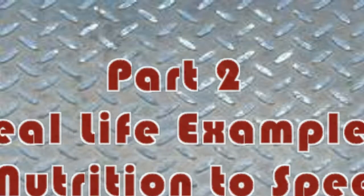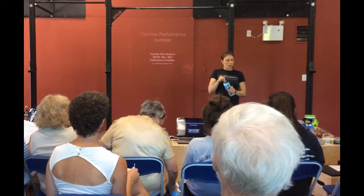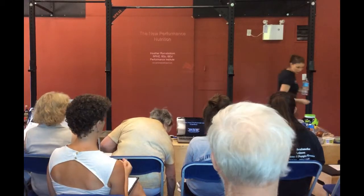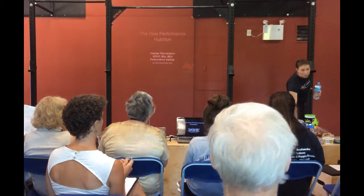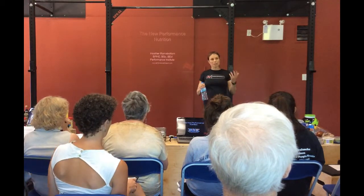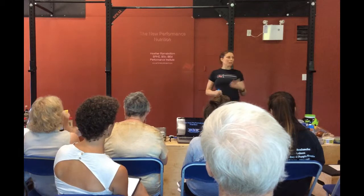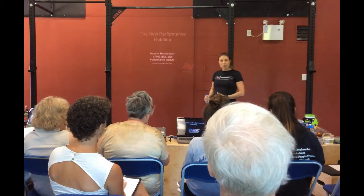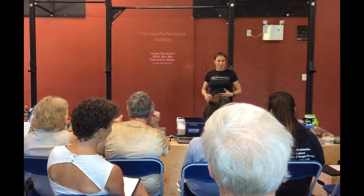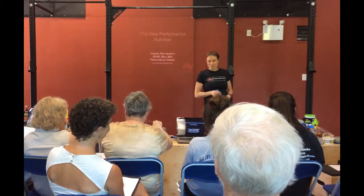My name is Heather Ramsey and I work at PI. One thing that's important to let people know, if they're not familiar with who I am, is that you often want people who are teaching about nutrition, coaching about nutrition, to practice what they preach. If you're wondering why I'm sporting this belly, I'm halfway through my pregnancy, so this is not from too many of these — this is a healthy, healthy buff here.